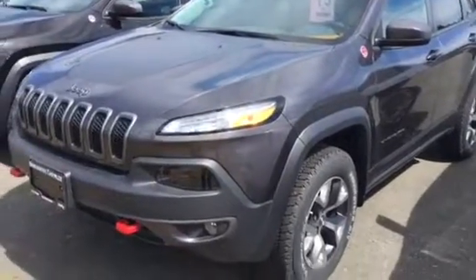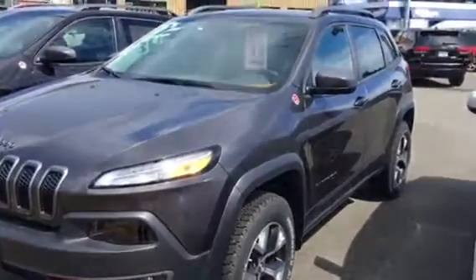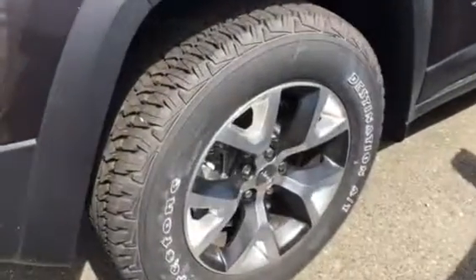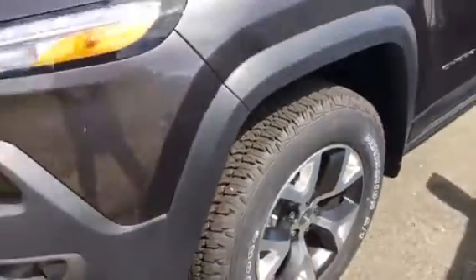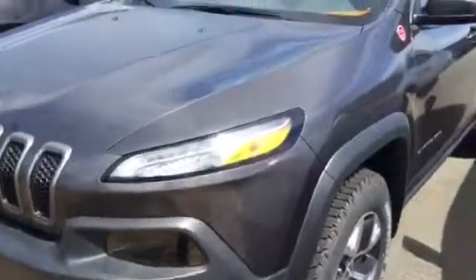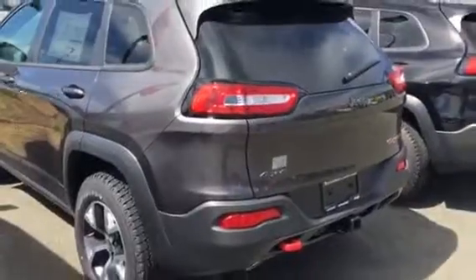There is the Jeep Trailhawk that I sent you — it's 2017. There you got your off-road and on-road tires with the nice alloy wheels. You got the sleek grille with the tow hooks, fog lamps, granite crystal — a nice color, very similar color, if not the same as your Patriot. There's your liftgate.